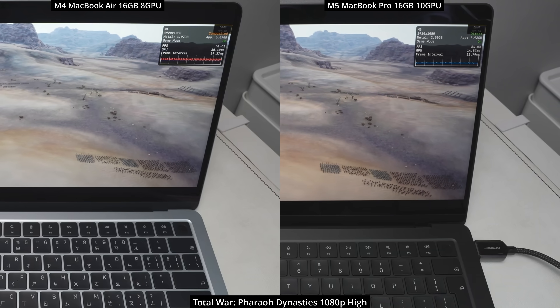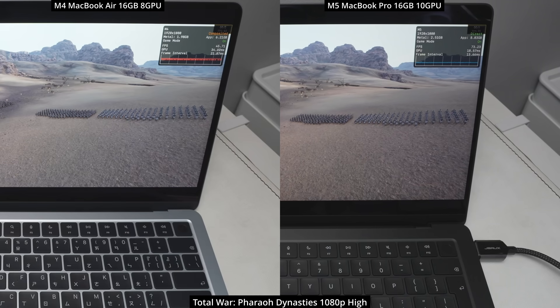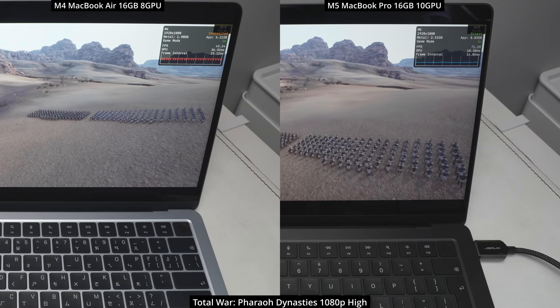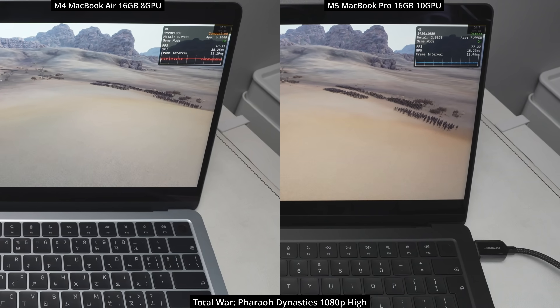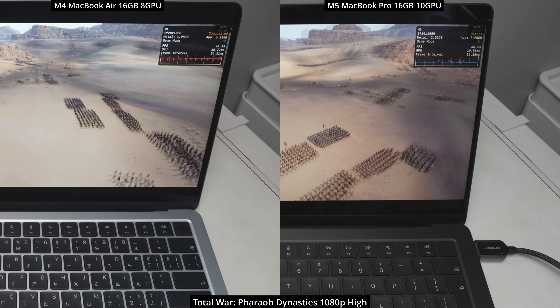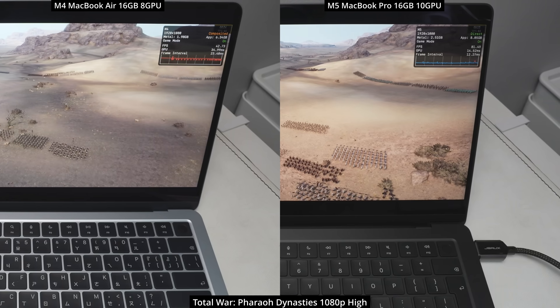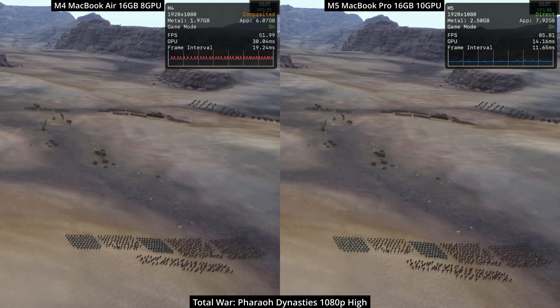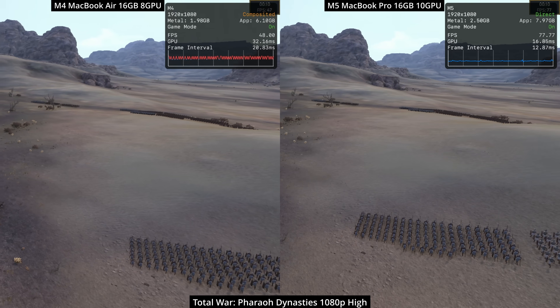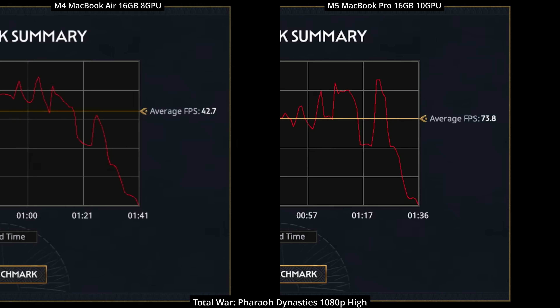Let's get back to the main content. We're going to do a series of gaming benchmarks comparing the M4 MacBook Air with the M5 MacBook Pro. This isn't a perfectly apples-to-apples comparison — the M4 MacBook Air has two fewer GPU cores and no fans, meaning it could be affected by thermal throttling. Here we're benchmarking Total War Pharaoh, and there's a pretty dramatic difference in how the M5 is performing, averaging out to about a 72% increase in performance.